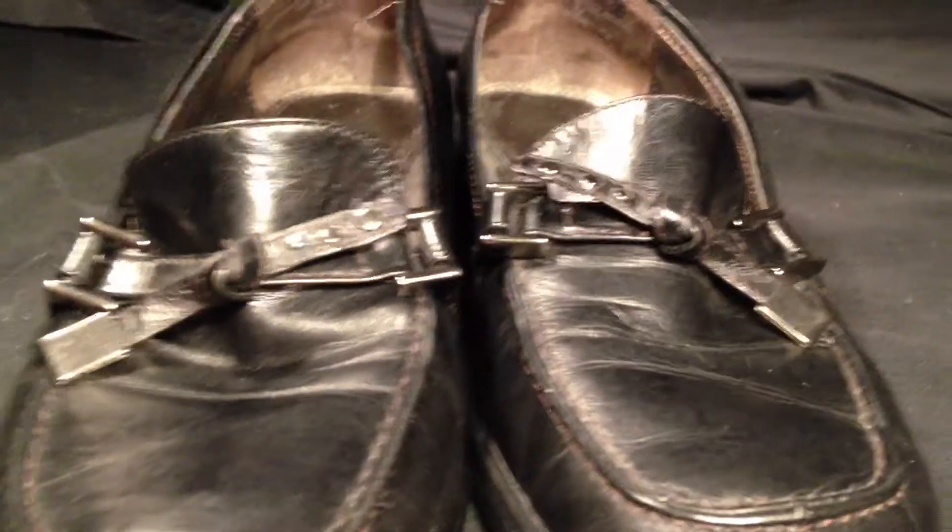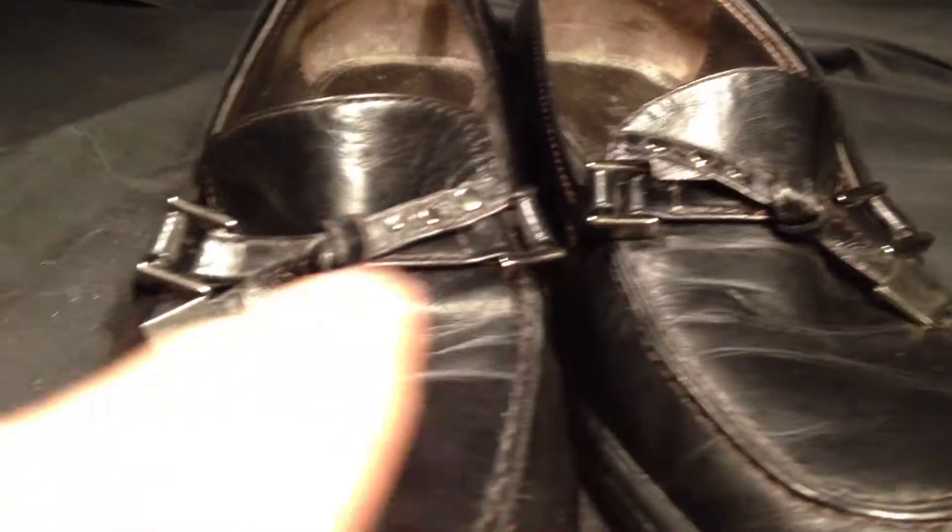As we come across you'll see the toes are in good condition — some creases here in the leather, but nothing major. Great detail on them.